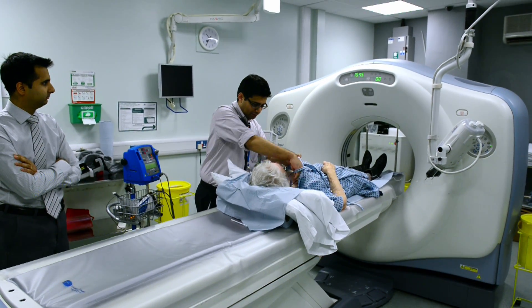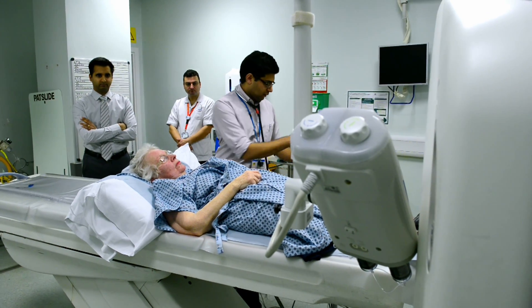I didn't realise when the dye actually went in but I did have a sensation of a hot flush but that very quickly passed. Everybody explained very well what was going to happen and told me what to do and it was absolutely fine. Nothing to worry about at all.